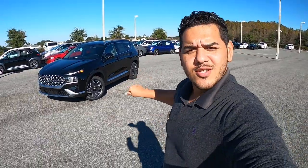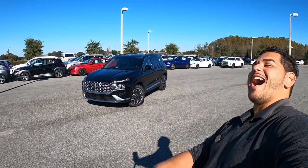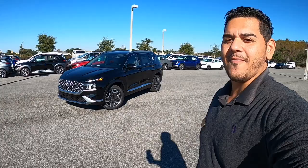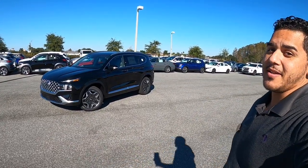Look at you. Now look at us. This new Santa Fe is nice as what? We're about to go ahead and dive into the 2021 Santa Fe Limited. Let's talk about it.